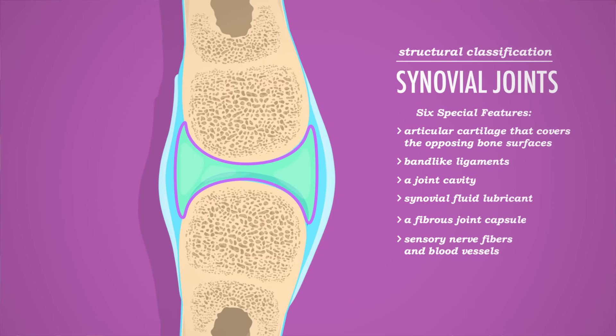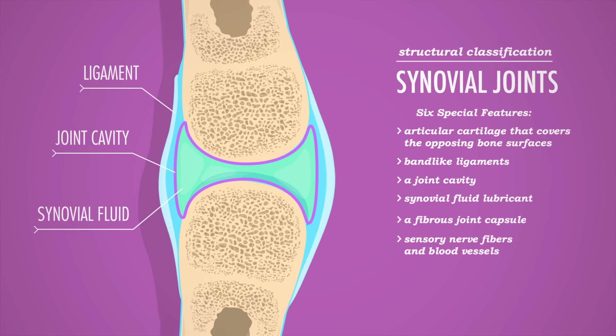Although synovial joints do make use of cartilage and fibrous connective tissues like ligaments, the bones they join are separated by a fluid-filled joint cavity. The cool thing about these cavities is that they contain a bit of viscous, egg-white-like synovial fluid that acts like grease on a hinge. Without that lubricant, just running down the street could cause enough friction not only to wear out your joint surfaces, but actually overheat your joints enough to essentially cook the surrounding tissue.